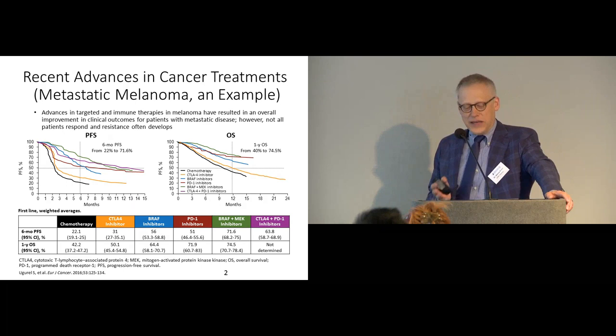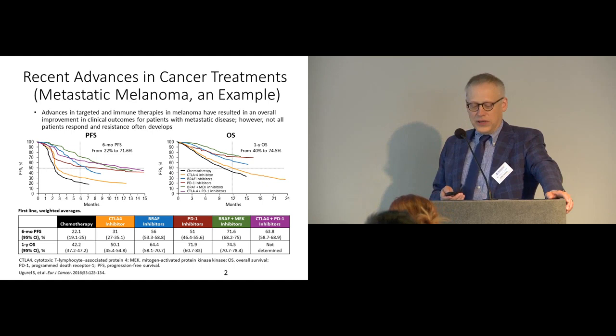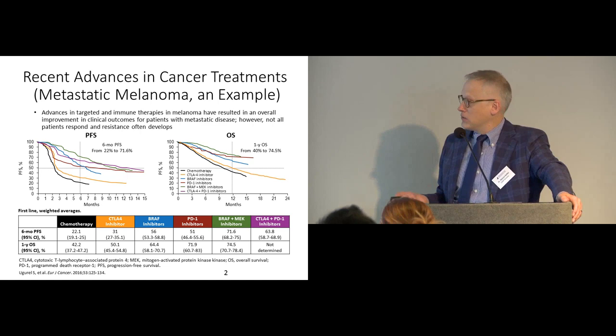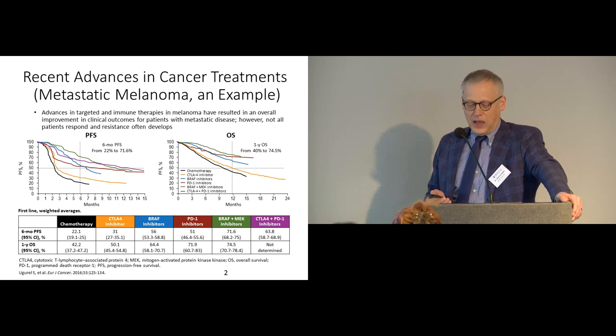You've heard a lot about immunotherapy and how it's made major strides in the treatment of various cancers — lung cancer, melanoma, bladder cancer — not only with cell therapies and leukemias but also with immune checkpoint inhibitors in solid tumors and some heme malignancies. This has resulted in a significant improvement in overall survival, which has revolutionized the treatment of diseases like melanoma.